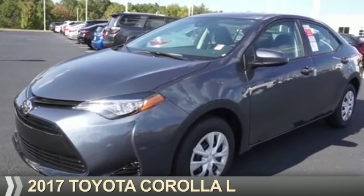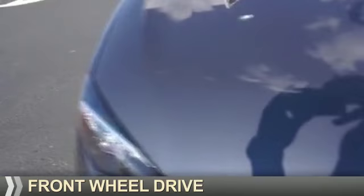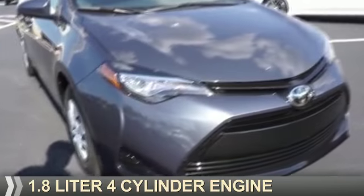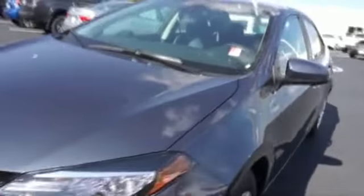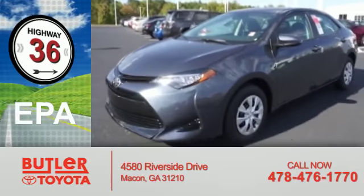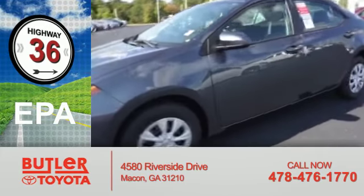Presenting the 2017 Toyota Corolla. It's powered by front wheel drive, a 1.8 liter four cylinder engine, and a continuously variable transmission. Great fuel efficiency saves you money by requiring fewer trips to the gas station.